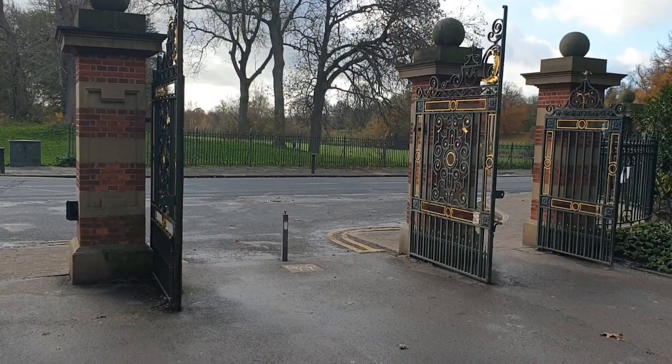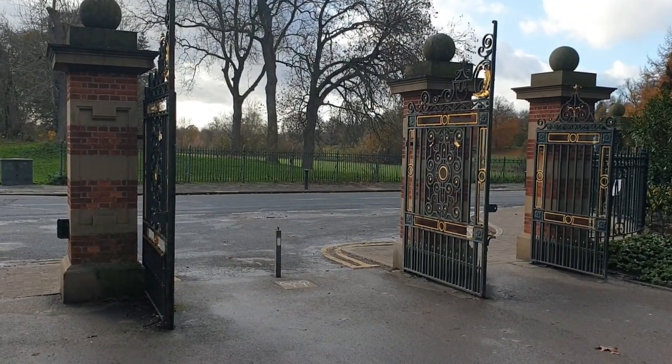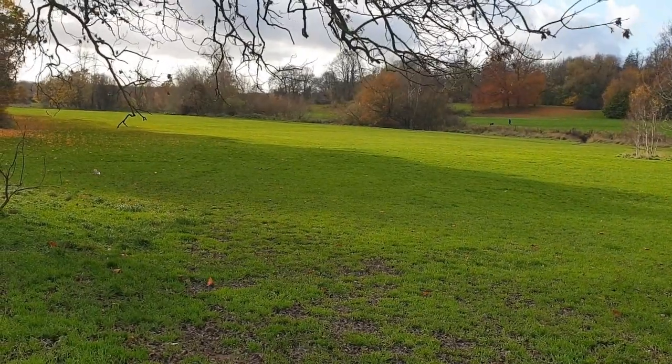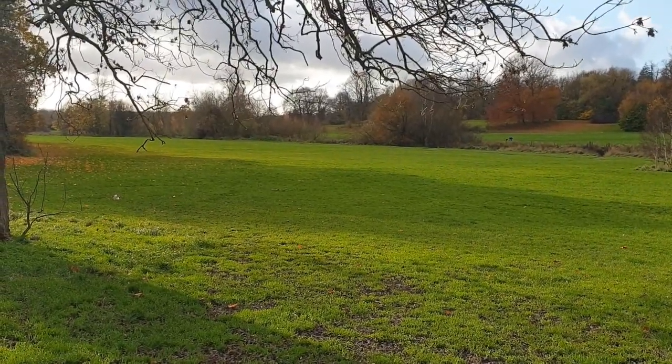So these are the main gates on Parkside Road. What we're going to do is cross the road carefully, keeping an eye out for traffic, and onto the green space you can see beyond. Once you're on the green space, cross it following the River Skirn downstream.